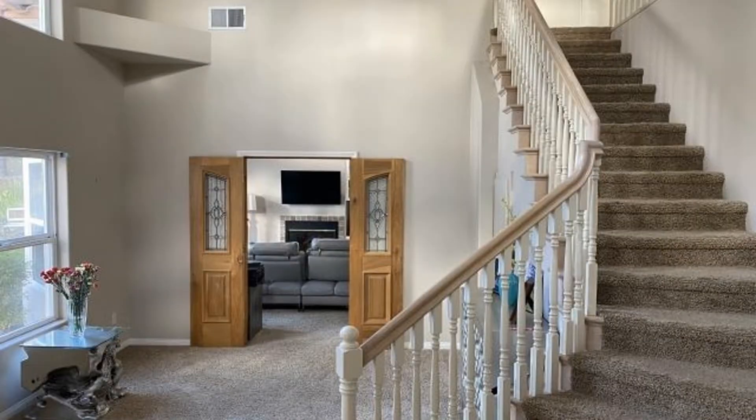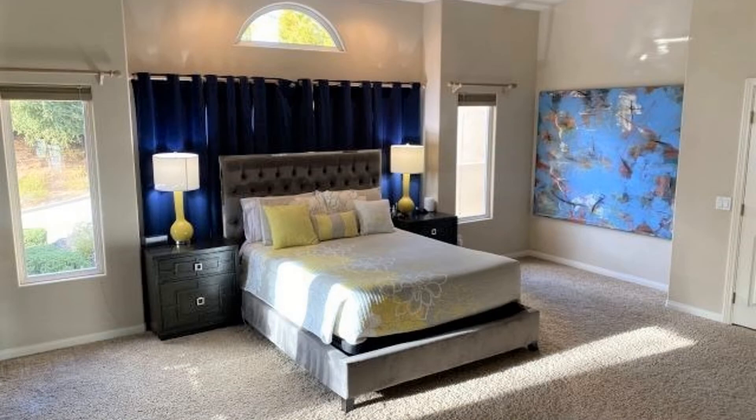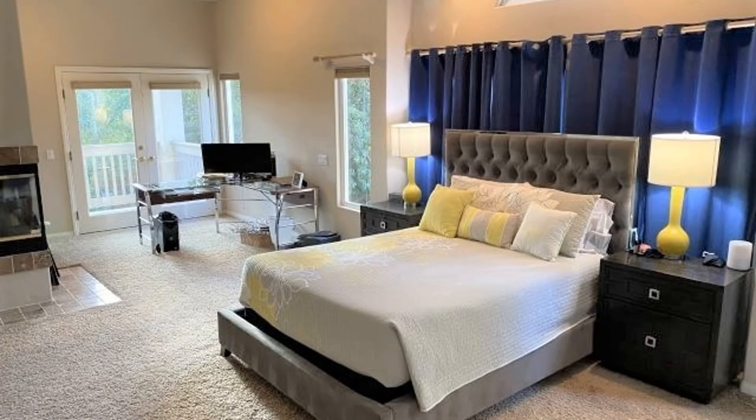For those chilly nights, gather around the fireplace in the family room. The spacious master suite offers a fireplace and a private bath with a luxurious soaking tub and a standalone shower.